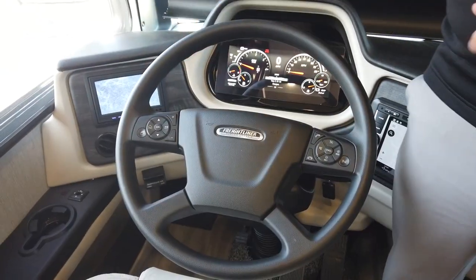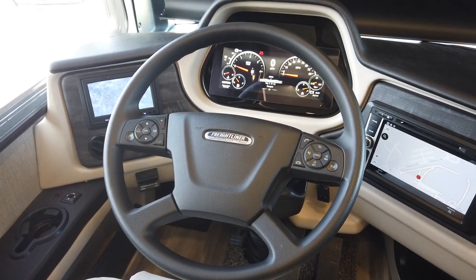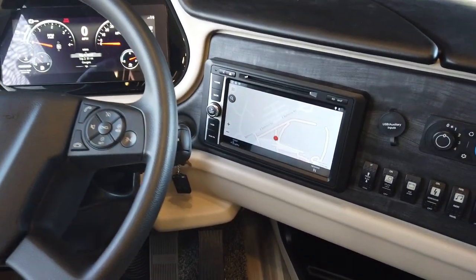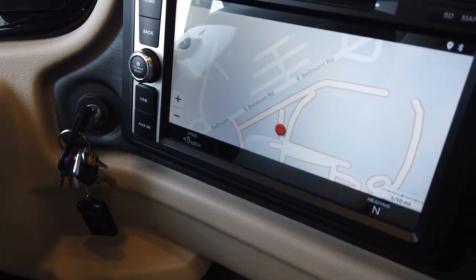Another huge safety feature in the cockpit is the dual monitors. The monitor on the left is dedicated strictly to cameras — it can display the backup camera, either mirror-integrated camera, or all three at the same time. The one on the right is dedicated to entertainment as well as the built-in navigation system, programmable to the size of the unit so you don't go down roads you can't fit in. With the competition's single monitor, you have to pick one or the other — with Holiday Rambler, you have access to both at the same time.